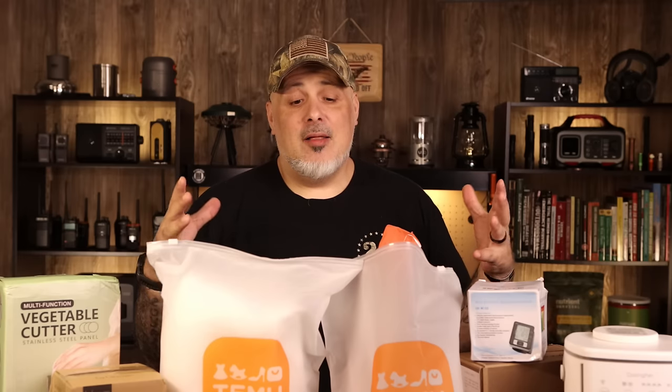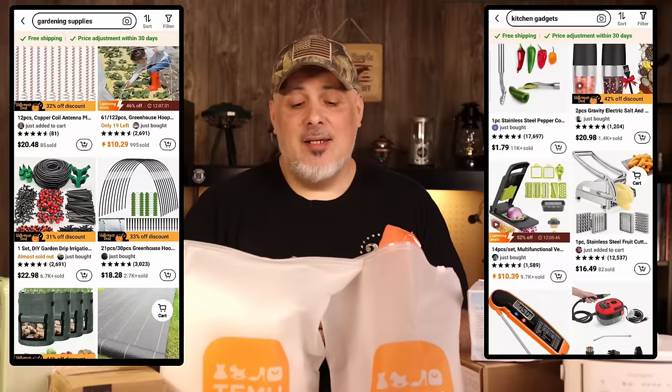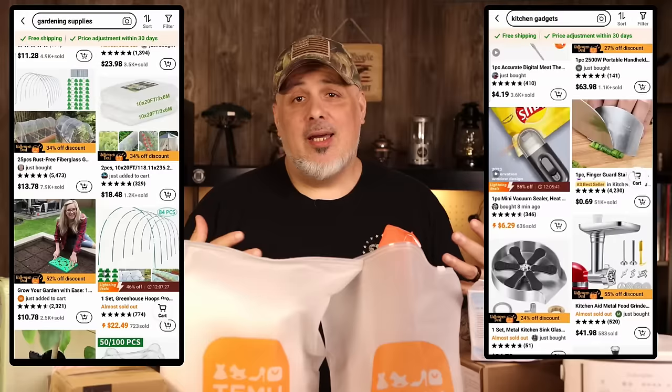They said, 'Hey Gray, we'd like to work with you. We'll give you a hundred dollar credit — grab some stuff and let us know what you think.' So here's what I did for you, my viewers. If you've never heard of Temu, basically it's an app, just like Amazon, Shein, Alibaba, and all the other little apps where you can buy stuff. Except Temu is a wholesale that deals directly to the public, so you get the cheapest price possible on the products they offer.